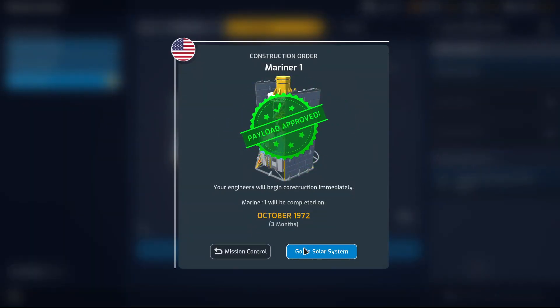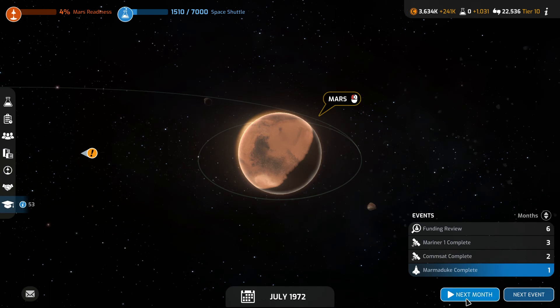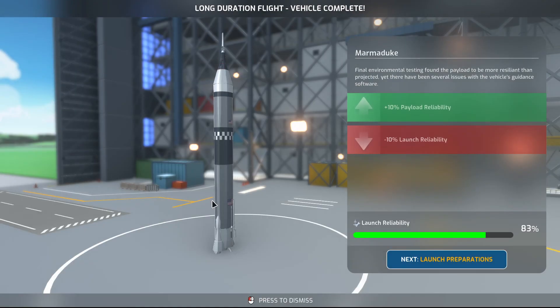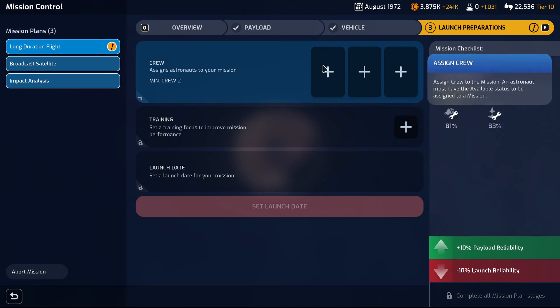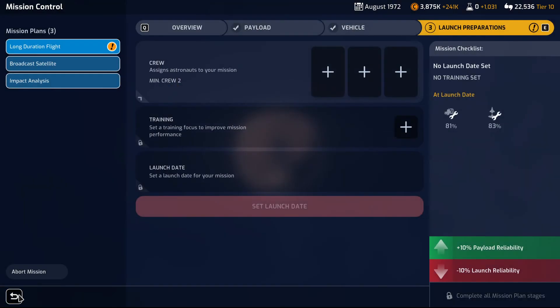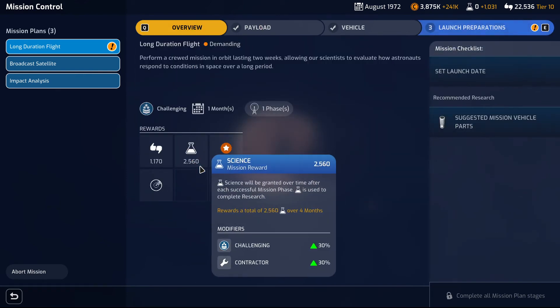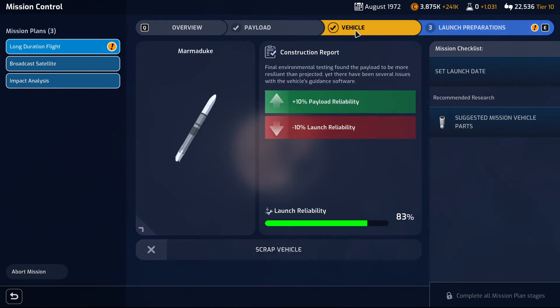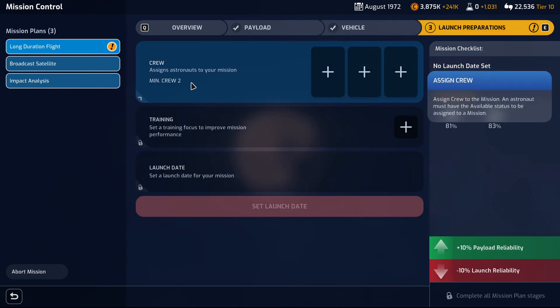Build a payload. Long duration flight — vehicle complete. We have three spaces. What's the payout? 81% reliability, vehicle 83% reliability — that's good enough. I'm thinking when it comes to crew I want to hire.